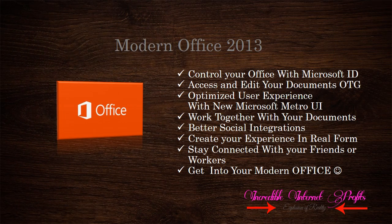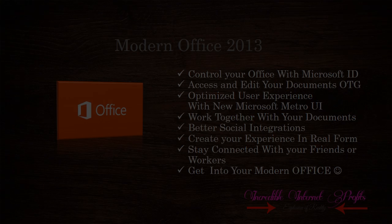In final words: you can control your Office with your Microsoft ID and access your documents on the go. We now have an optimized user experience with the new Microsoft Metro UI. Create your experience in real form and work together on your documents with better social integration. Stay connected with your friends or coworkers. It's time to get into your modern Office!